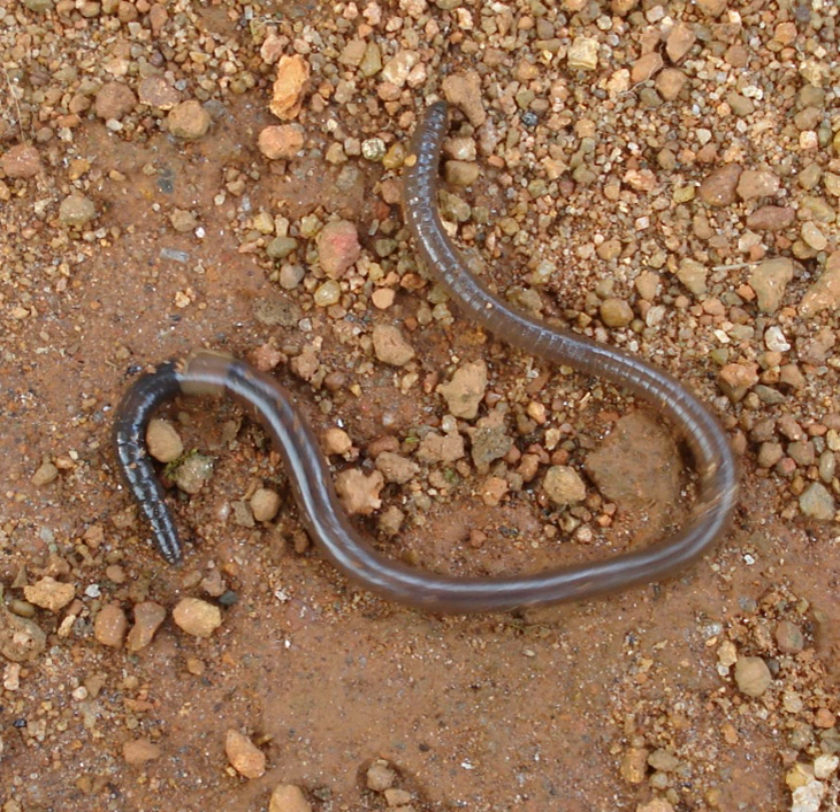An adult earthworm develops a belt-like glandular swelling called the clitellum, which covers several segments toward the front part of the animal. This is part of the reproductive system and produces egg capsules. The posterior is most commonly cylindrical, but depending on the species may also be quadrangular, octagonal, trapezoidal, or flattened. The last segment is called the pygidium. The earthworm's anus, a short vertical slit, is found on this segment.